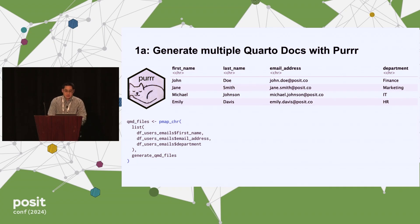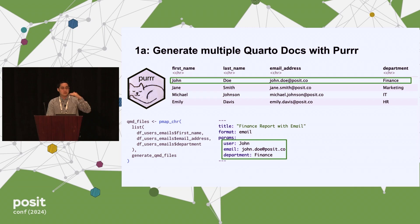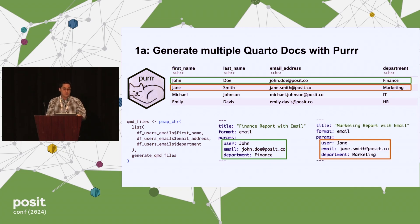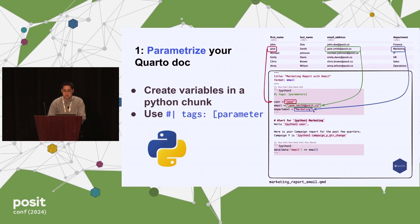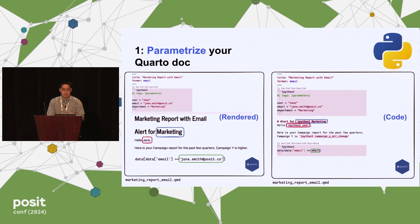JD Ryan had a fantastic talk last year on using purrr to generate multiple different documents using the purrr package and map family of functions. You can generate a finance report, marketing, HR, whatever — using this to create different documents for different folks in the org. Within Python it's relatively similar: you don't use the YAML up here, just set the format to email, insert it into a Python code chunk, use the tags parameters, and reference them with curly braces.